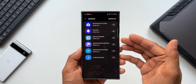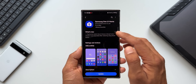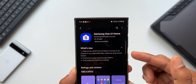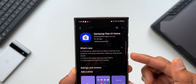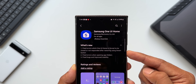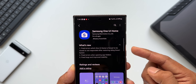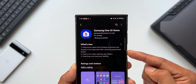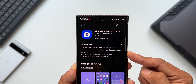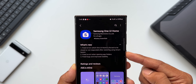The first update is for Samsung One UI Home. If I tap on this, you can see in the change log it says: fixed errors which One UI Home is forced to be closed or not responded after restoring using Smart Switch. So if you're restoring your phone using Smart Switch and trying to restore the One UI Home settings, there could be some errors which you might have faced, and this update should fix that. You should be able to restore your One UI Home application settings on another device without any issues.